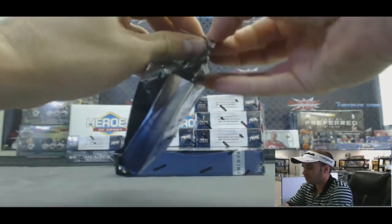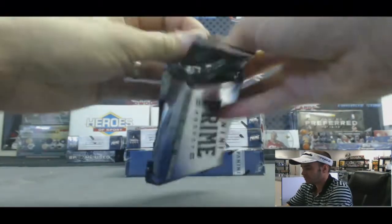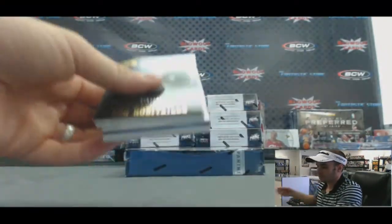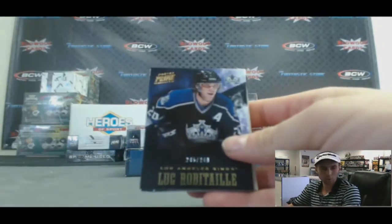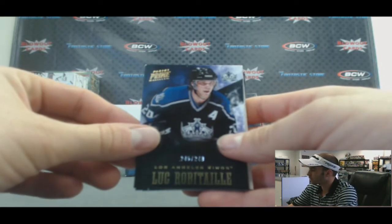Now the Prime pack. We've got an LA Kings Luke Robitaille, goes to the Pacific, numbered to 249.